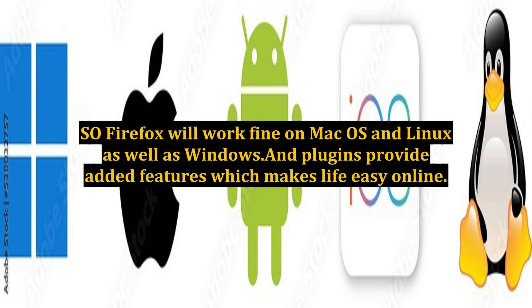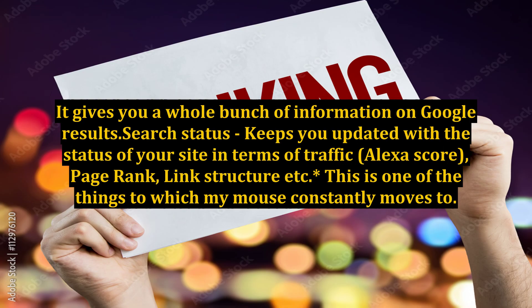Let's quickly look at some of the cool plugins that are really useful for net entrepreneurs. SEO for Firefox is a must-have for people who spend a lot of time analyzing search engine results. It gives you a whole bunch of information on Google results — search status keeps you updated with the status of your site in terms of traffic, Alexa score, page rank, link structure, etc.